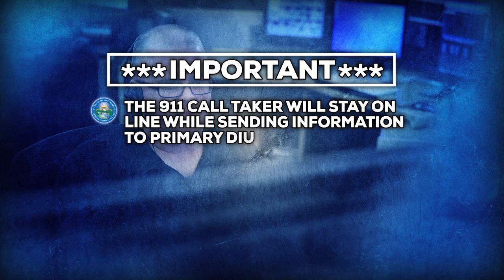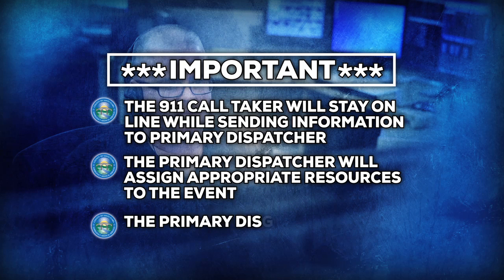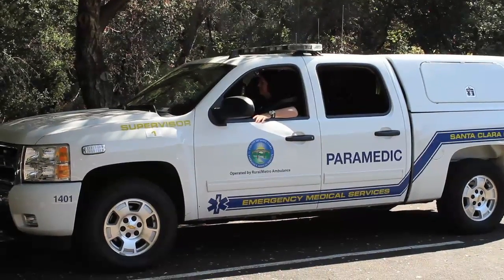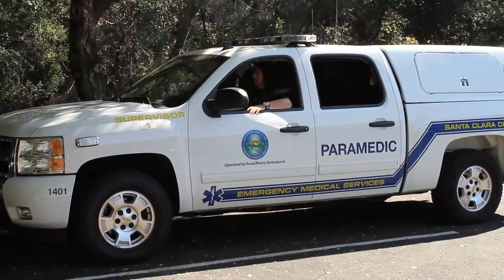Once enough information is obtained, the call taker will continue to stay on the line with the reporting party while sending the call information to the primary dispatcher. The primary dispatcher will take the call information and assign the most appropriate resource to the event and dispatch that event to the unit assigned. In cases where the response includes multiple EMS units, the EMS field supervisor or the EMS duty chief may request that communications for this event be conducted over one of the command channels.